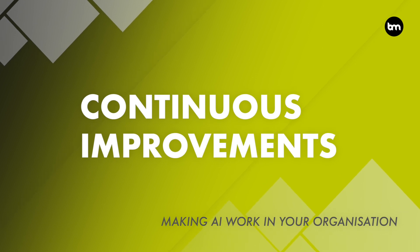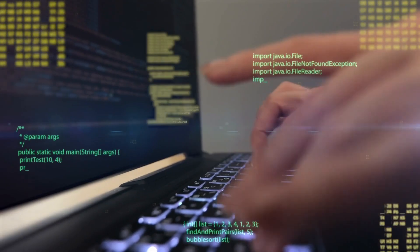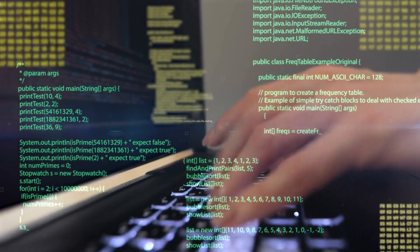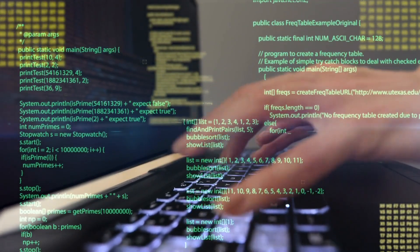Finally, focus on continuous improvement. AI models need to be continuously refined and improved over time. Be prepared to make adjustments and improvements to your AI model as your business needs evolve.